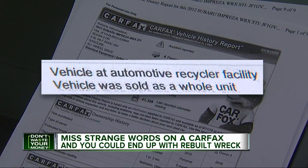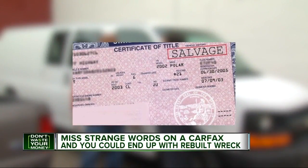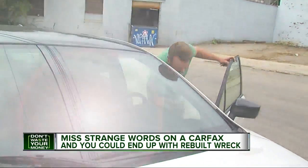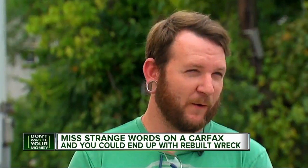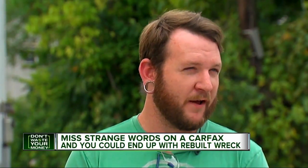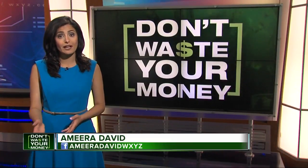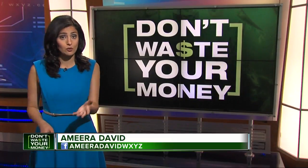In some states, any car sold by a recycler now has to be branded salvaged. That made Cody's great deal a horrible one, as it was now worth thousands of dollars less. With a salvaged title, it wouldn't have gone anywhere near that price range. Bottom line: check the Carfax report before you buy and beware of any car sold by a recycling facility so you don't waste your money.